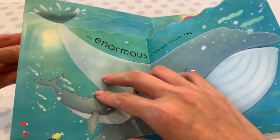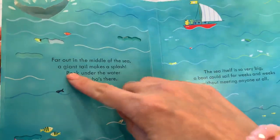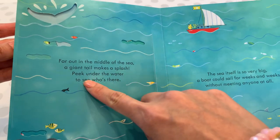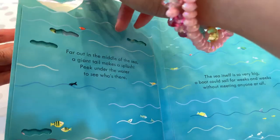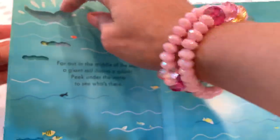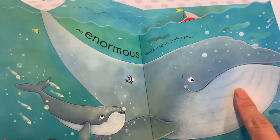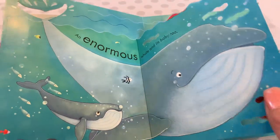Next, far out in the ocean, a giant tail makes a splash. Peek under the water to see who's there. Look at this giant tail — whose is it? It's an enormous whale and its baby too. Look at the big whale — mommy whale and baby whale.